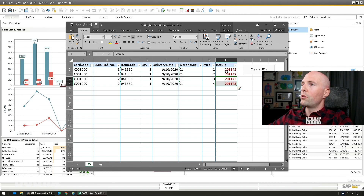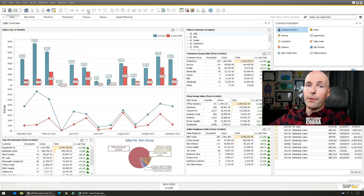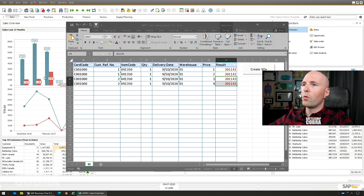Let's take a look at those sales orders — 201142, 201142, 204143. Do you know how much time that would have saved somebody? And it has amazing error handling too. When I was playing around with it originally, I had an error — I just pushed Create SO and it came back with 'invalid BP.' So it really gives you a great output and understanding of what went wrong.